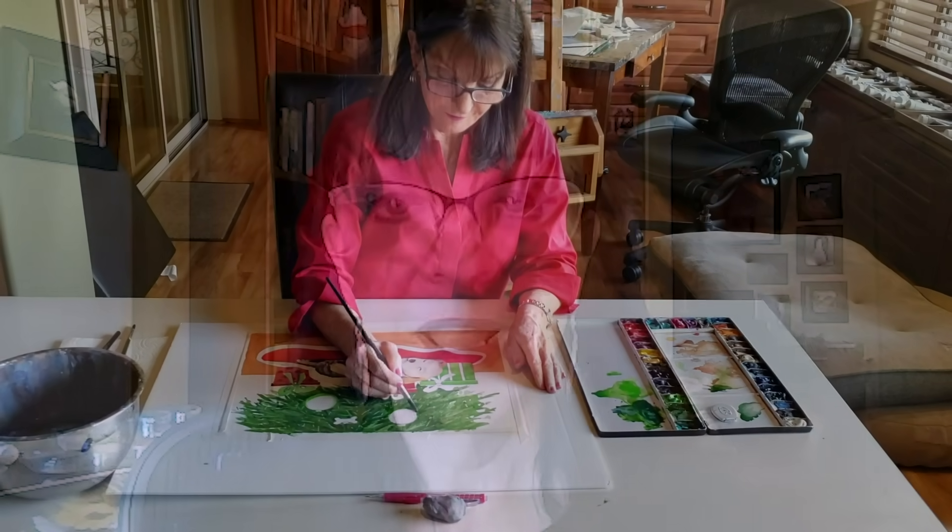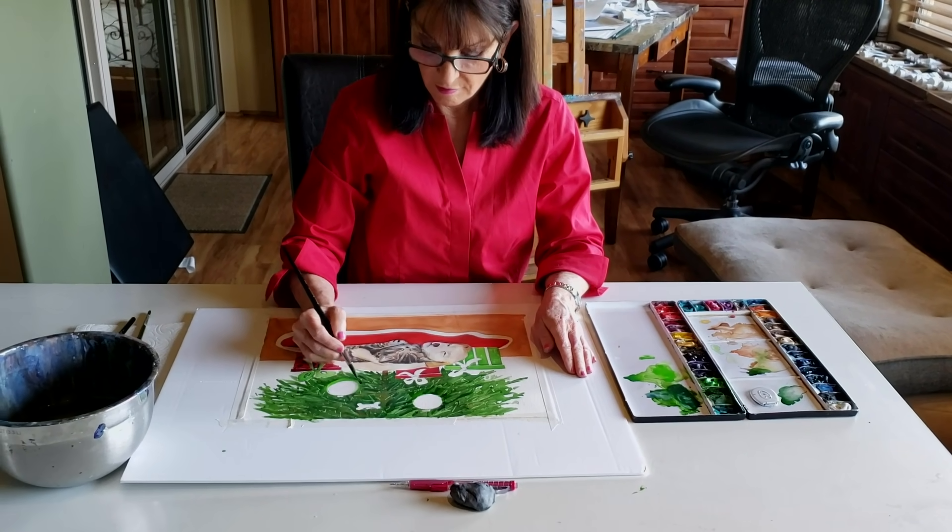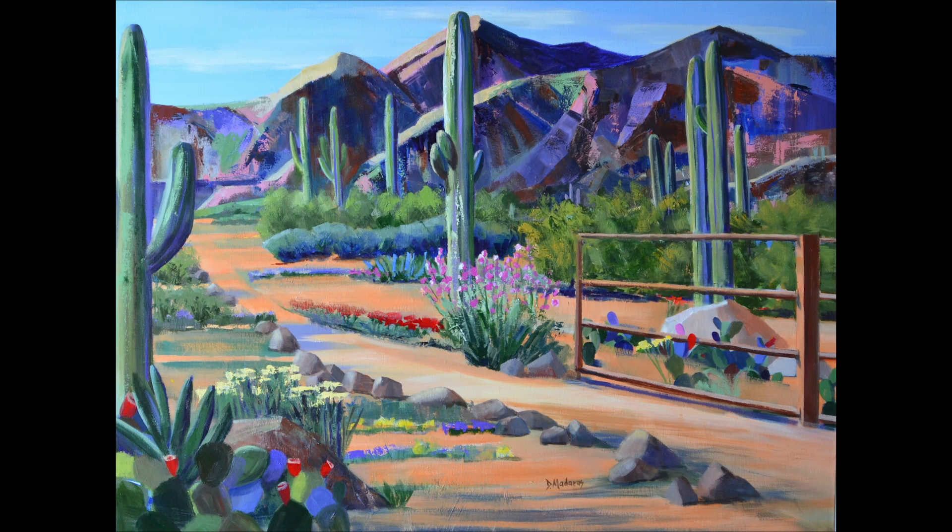People will ask me how do you know when a painting is done, and that's a great question. For me it's when nothing else bothers me, and also when I love the painting. Here is the final version.